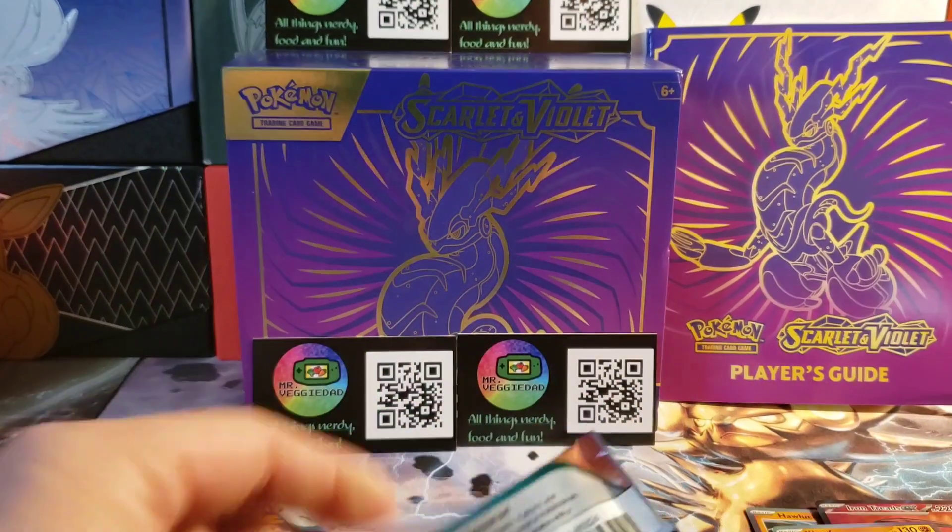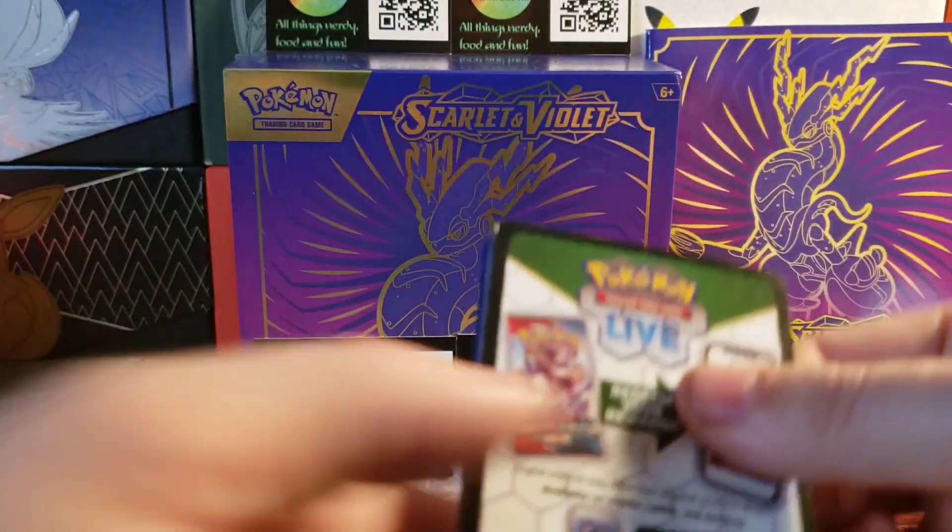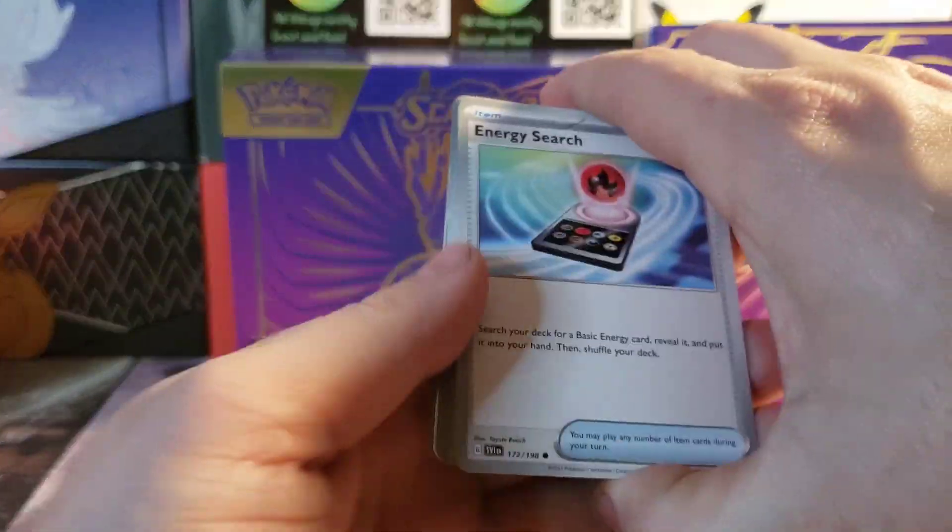Alright, we got a couple packs left — a little over halfway through.